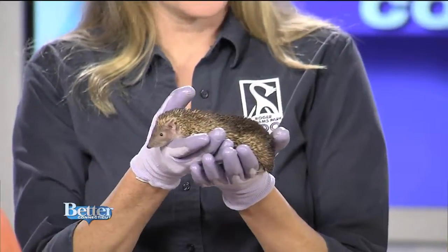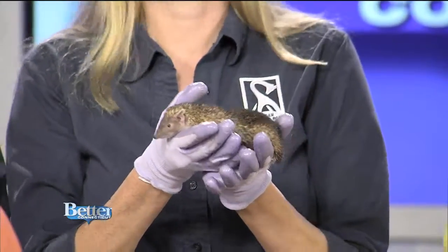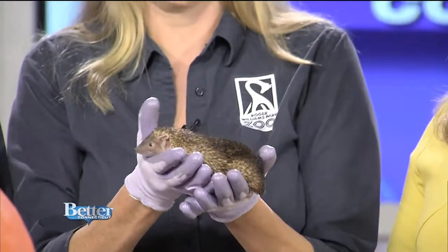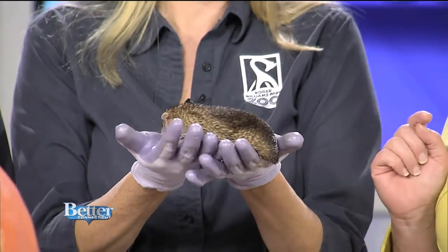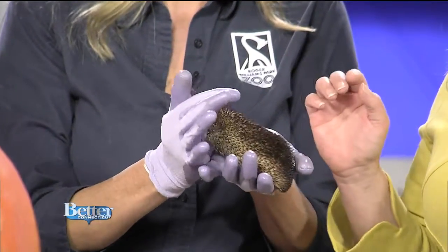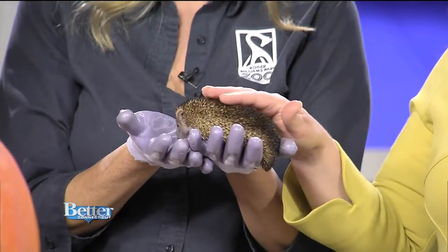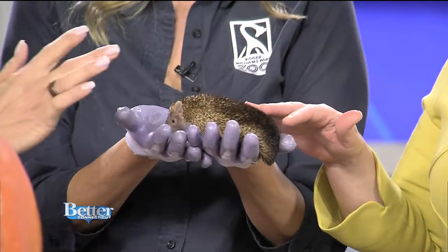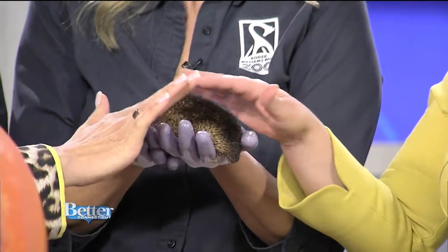And this is their friend from Madagascar. Is this a hedgehog? She looks like a hedgehog. She's actually called a tenrec. A tenrec? So her full name, she's a Madagascar Lesser Hedgehog Tenrec. Will she let me pet her? Yeah, absolutely. So they're a small mammal that's native to Madagascar. I've never touched a hedgehog, but it's bristly, almost like a porcupine.